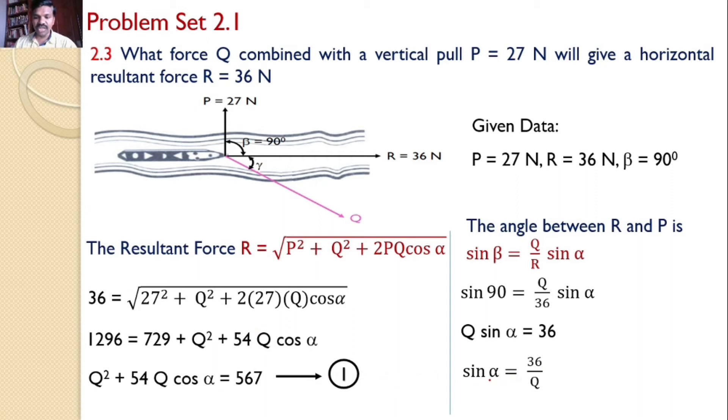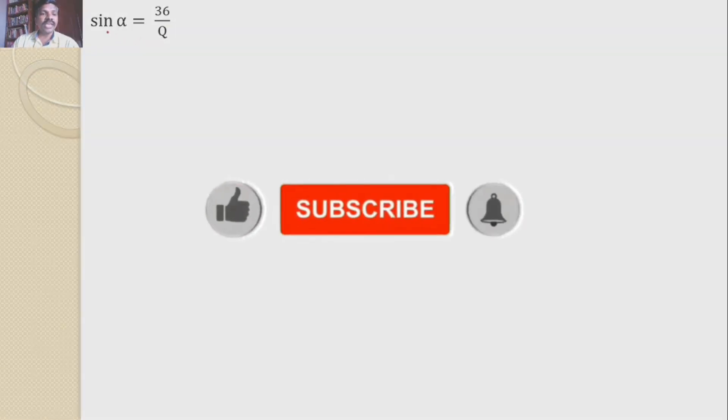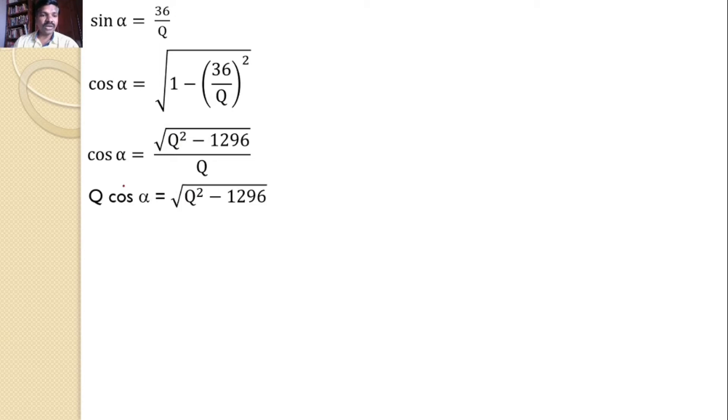By solving these two equations with two unknowns Q and alpha: from equation two, sinα = 36/Q. We convert to cosα using cosα = √(1 − sin²α) = √(1 − (36/Q)²) = √(Q² − 1296)/Q. Therefore Q·cosα = √(Q² − 1296).